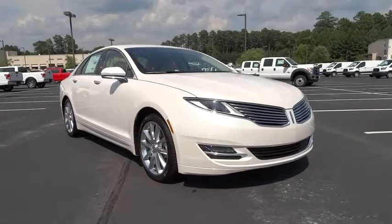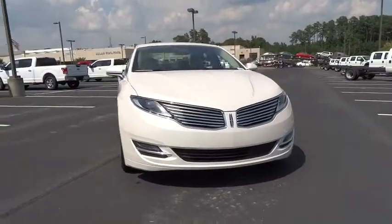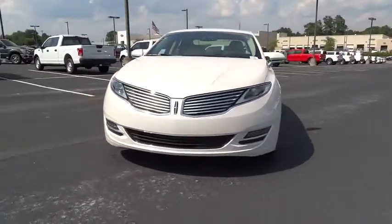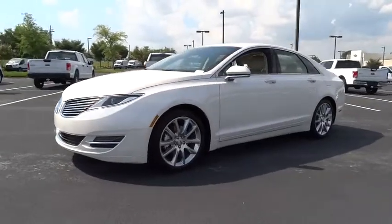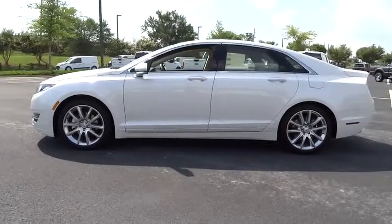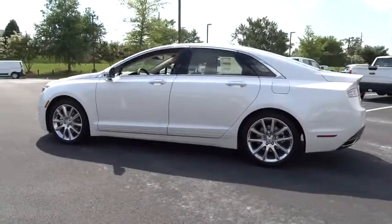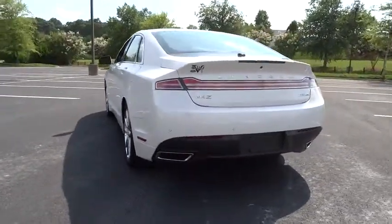2016 MKZ. With sharp angles, sleek lines, and a sculpted body, the Lincoln MKZ has an impressive stance and a dynamic design. Add that to the clean modern interior with standard features including rich leather, exotic wood, and a sophisticated assistant that responds to the sound of your voice, and you'll see the MKZ offers a new dimension of luxury.